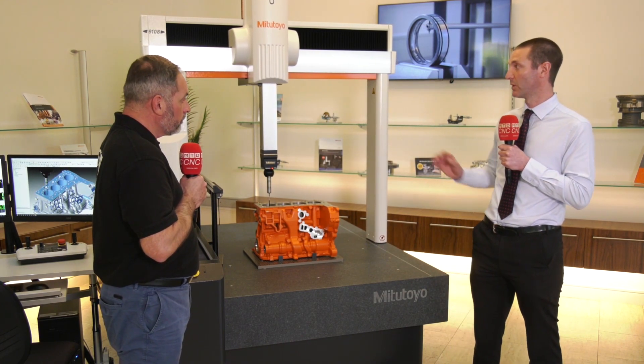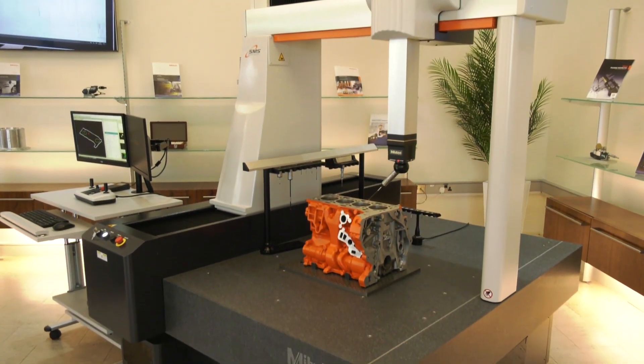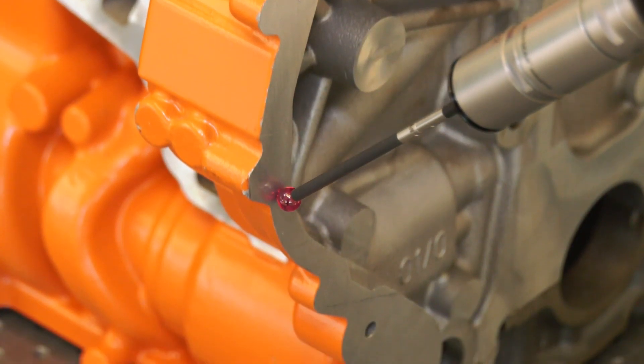For over 40 years Mitutoyo have been supplying inspection and metrology solutions, and within that are turnkey solutions. Simon, you head up MGT — could you tell me how this actually works within Mitutoyo UK? Yes, of course. MGT can offer bespoke solutions, and we do that in collaboration with our measurement services department, so that we can offer a measurement machine, a work holding solution, CMM fixturing, and the programming solution to actually measure the components and features that our customers require.